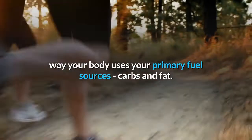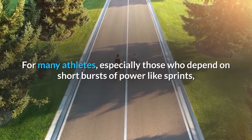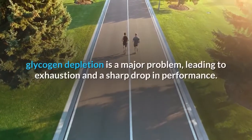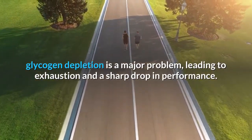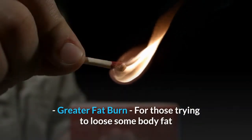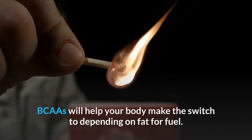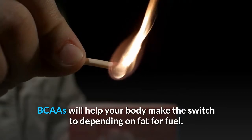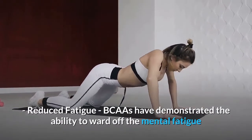Amino acid supplements change the way your body uses its primary fuel sources — carbs and fat. For many athletes, especially those who depend on short bursts of power like sprints, glycogen depletion is a major problem leading to exhaustion and a sharp drop in performance. For those trying to lose body fat or athletes training on a low-carb diet, BCAAs will help your body make the switch to depending on fat for fuel.